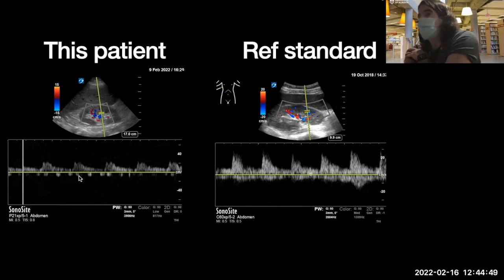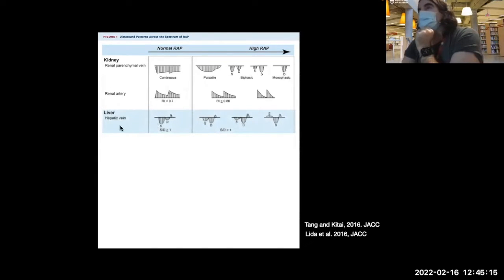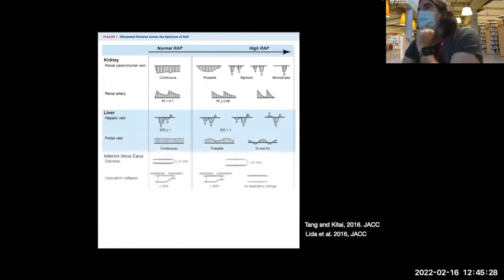This is artery above baseline, vein below — you can't separate them because they're small vessels. From a JACC 2016 paper: looking at normal right atrial pressure to escalating right atrial pressure, renal venous flow goes from continuous to pulsatile to biphasic to monophasic. For the hepatic vein, the S-wave shrinks, goes up, and eventually reverses as pressure escalates. Portal vein goes from continuous to discontinuous, even to and fro. IVC becomes less compliant as venous capacitance reaches its peak.